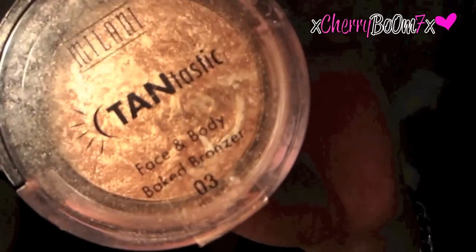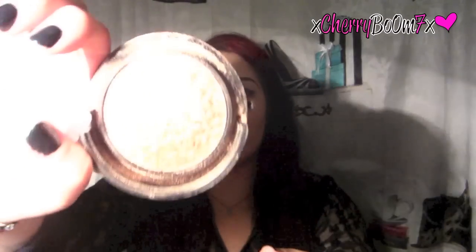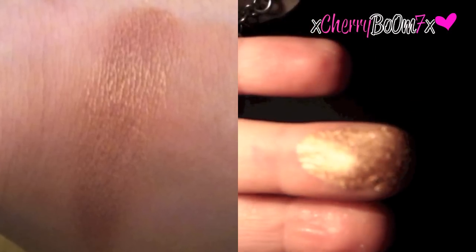Next is the Milani Tantastic bronzer, which is very similar to the Lorac baked body bronzer. It's a gorgeous bronzer — I like using it to contour or highlight, but it's not something you'd apply all over your face because it's very shimmery and gold. I'll swatch it for you — it kind of reminds me of MAC Gold Deposit mixed with MAC Soft and Gentle. This shade is Fantastic Sun Glow.